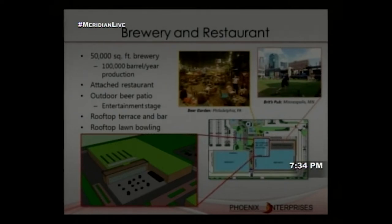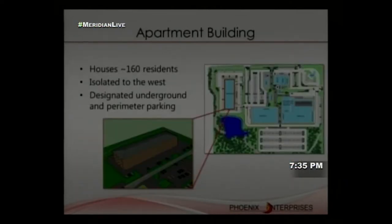The rooftop terrace opens onto rooftop lawn bowling. The first-floor outdoor portion is a beer patio adjacent to community green space and looking onto an entertainer stage, so those under 21 can still enjoy entertainment. The apartment building houses about 160 residents with designated underground and perimeter parking. It's isolated to the west — far from railroad tracks — but has direct site access. The fourth floor overlooks the brewery and grocery store green roofs, increasing property values.